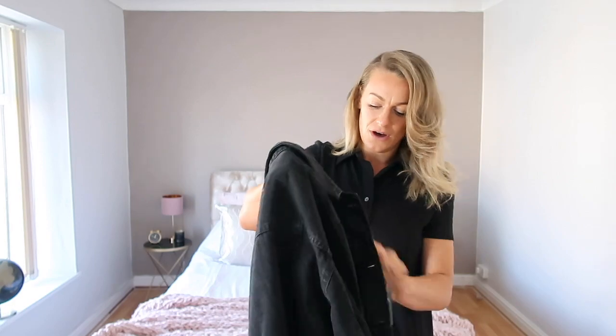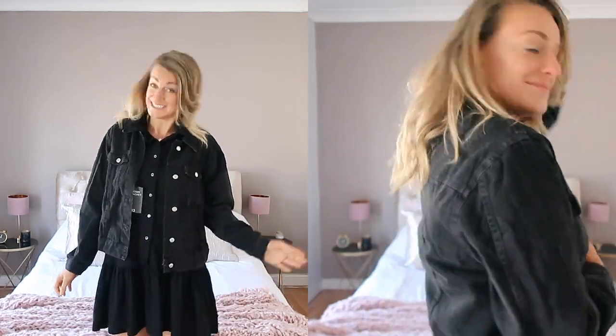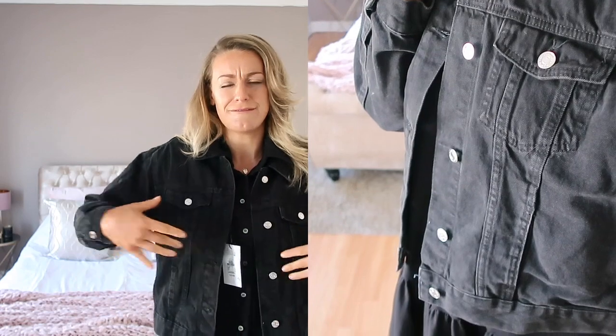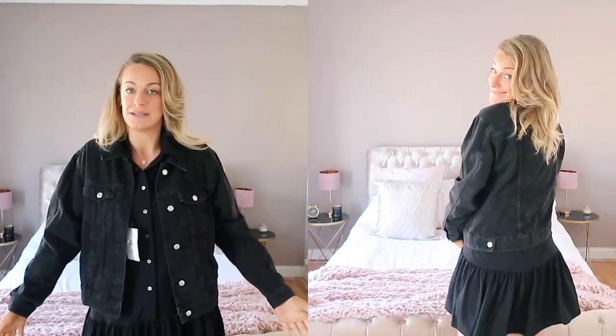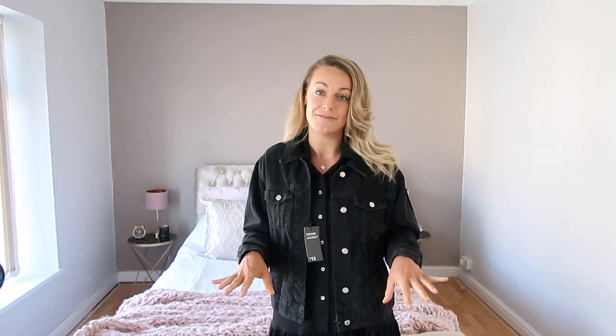Next is this black denim jacket. I got this in a size 16 because I wanted a big, looser fit. You can just chuck it over a dress - it actually looks quite cute. It's really easy, simple, and comfy. This was 13 pounds. I'd been looking for a black denim jacket for ages but always struggled to find the right fit. Going up two sizes means it doesn't look huge but it still fits well. It's going to look so nice in spring and summer over t-shirts and casual outfits.